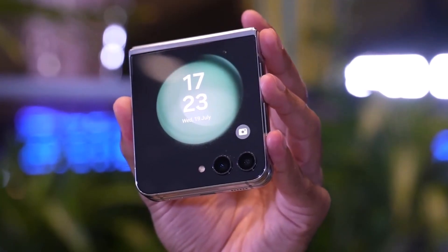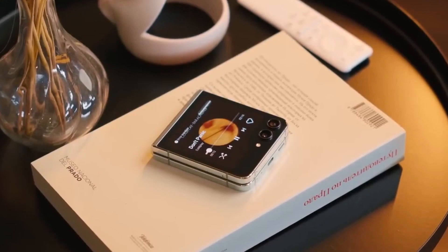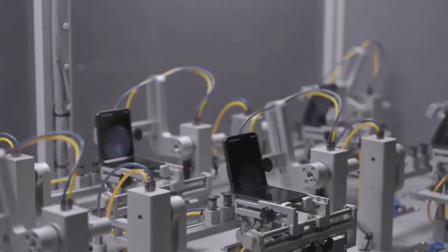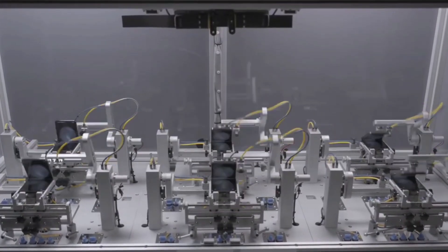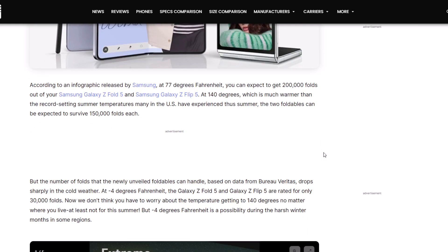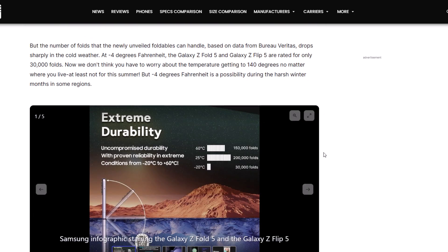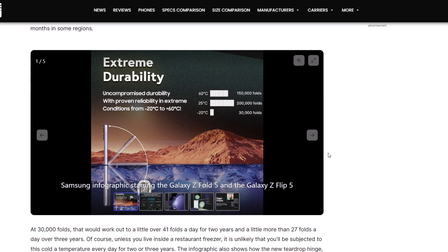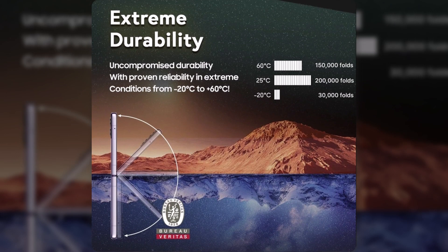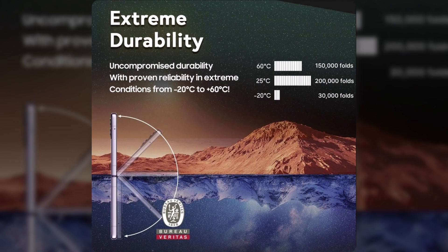The best folding phones are generally a lot more durable than people give them credit for, although not everyone has a great experience if one does eventually break. While the great folding test takes place indoors under controlled weather conditions, an infographic released by Samsung via Phone Arena shows that the phone's durability is reduced under less than ideal conditions. Extremely hot weather cuts the official 200,000 lifetime folds down to 150,000, while extreme cold weather causes that number to plummet to just 30,000 folds.